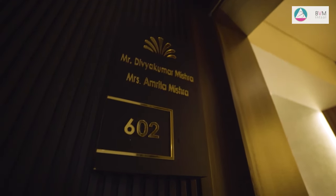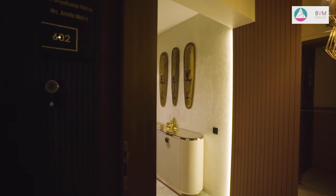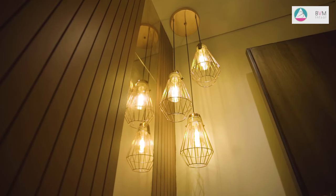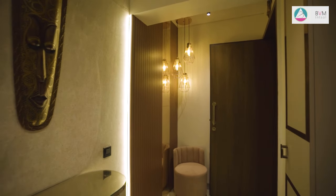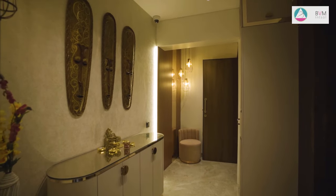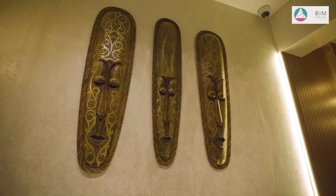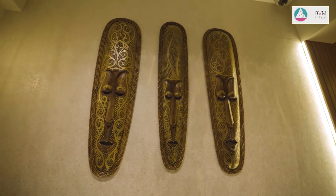Upon entering the foyer, one is greeted by an elegant rose gold and white theme that exudes luxury. A prominent full-height rose gold mirror stands in front, beautifully complementing the rose gold groove paneling on the walls. On the wall opposite the lift, a textured subtle wallpaper is applied, while three traditional faces are strategically placed to dispel negative energy.